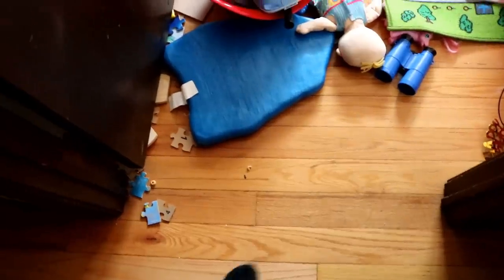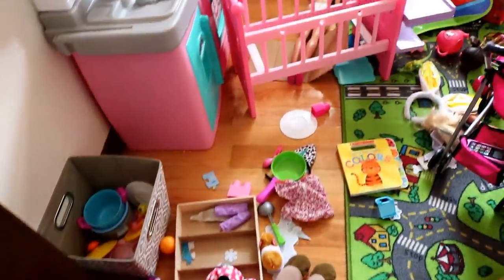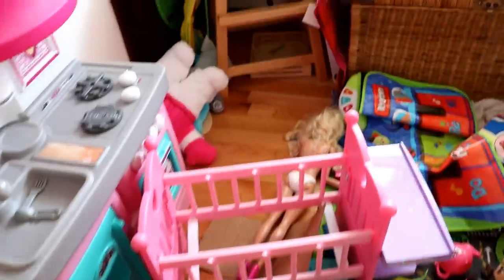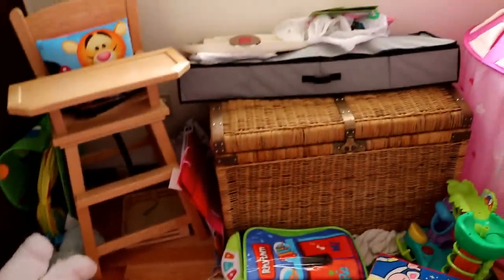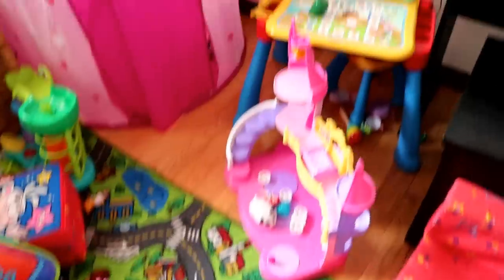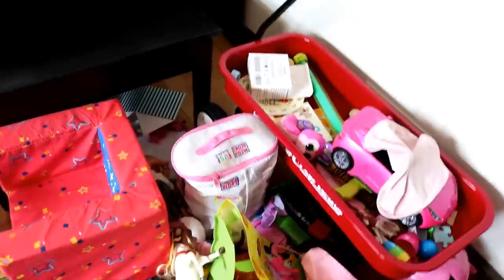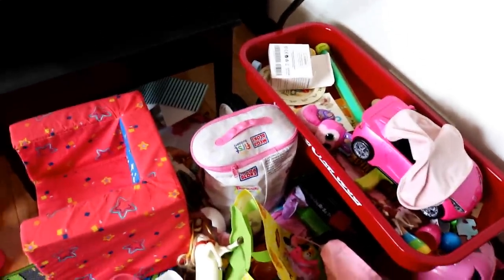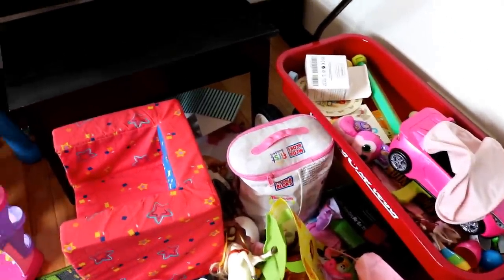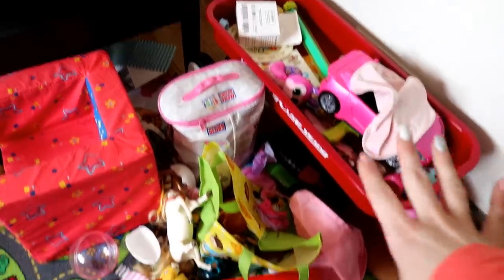So let me show you what the playroom looks like now. It's so bad. Oh my god. This is real life. When we cleaned out this room we never bought any type of organization or anything like that — I just threw everything in her red wagon. But we have since outgrown that.